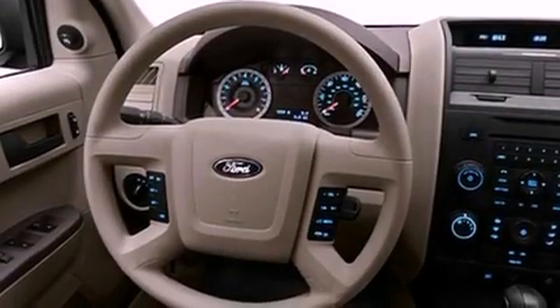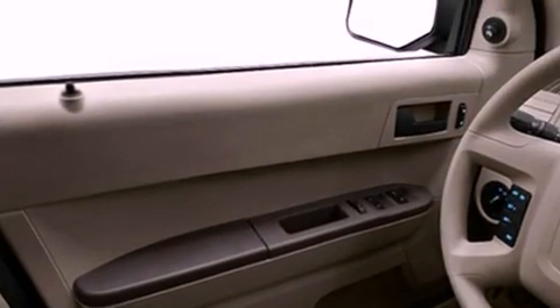Its top features include cruise control, a keyless entry system, a CD player, aluminum wheels, a passenger side vanity mirror, and a low tire pressure indicator.